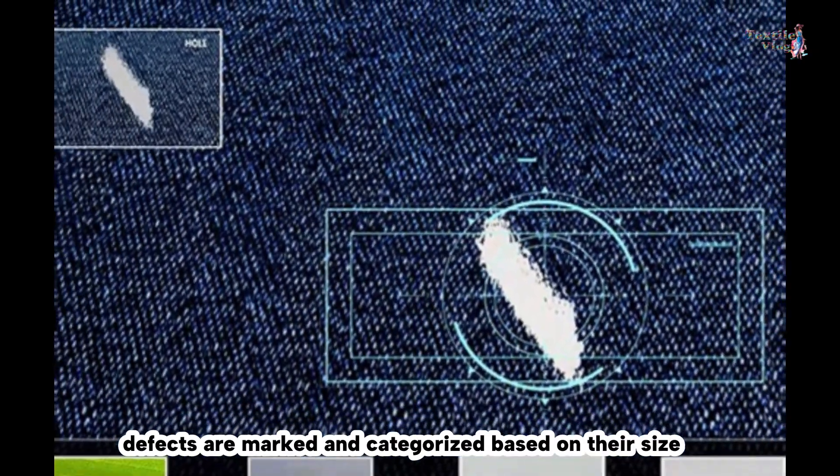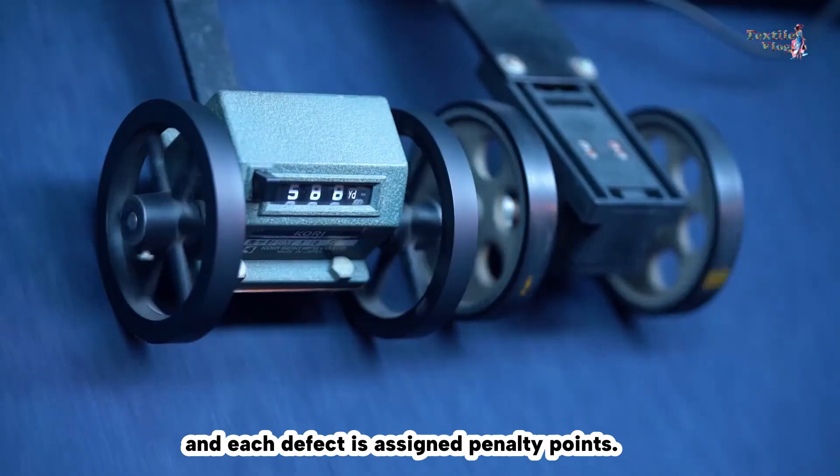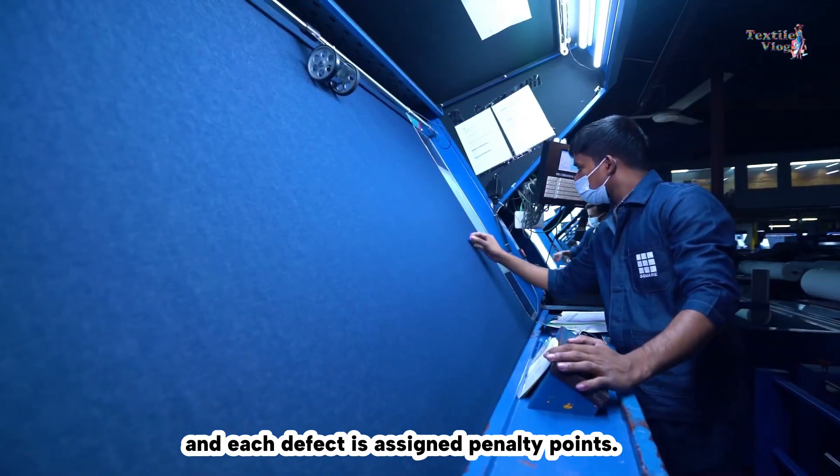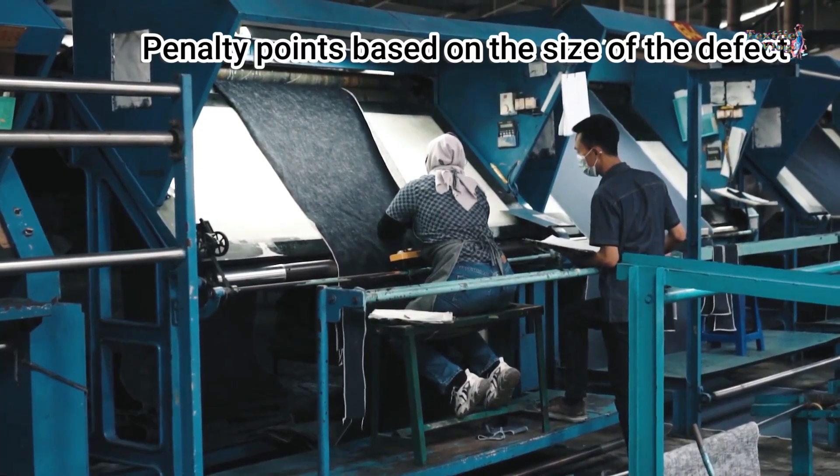Any defects found on the fabric are marked and categorized based on their size, and each defect is assigned penalty points. Here is the breakdown of the penalty points based on the size of the defect.